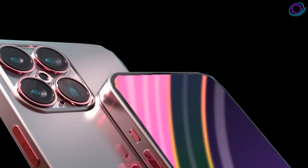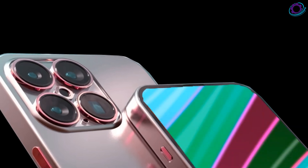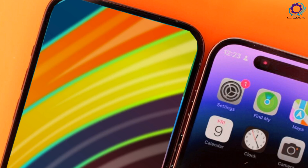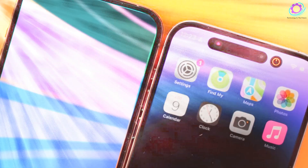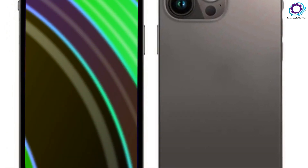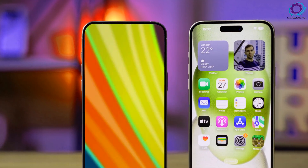Hello tech enthusiasts! Buckle up for an exhilarating journey into the future of iPhones. In 2024, Apple is set to launch not one, not two, but a whopping five models of the highly anticipated iPhone 16 lineup. Join me as we delve into the details, including the groundbreaking iPhone 16 Ultra, along with insights into the release date and pricing.